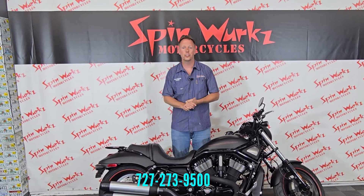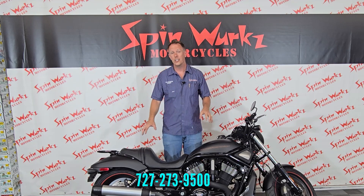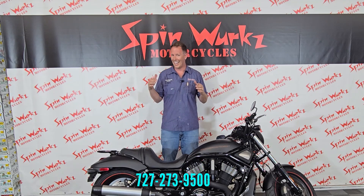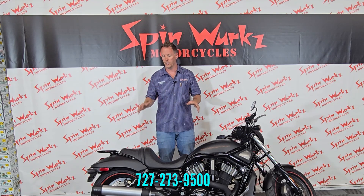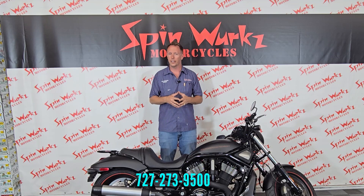Hey guys and gals, it's Teddy here at the Digital Showroom at Spinworks located in gorgeous Tampa Bay, Florida. This is a 2008 Harley-Davidson V-Rod. They're rare, and they're getting more rare because Harley discontinued the V-Rod.